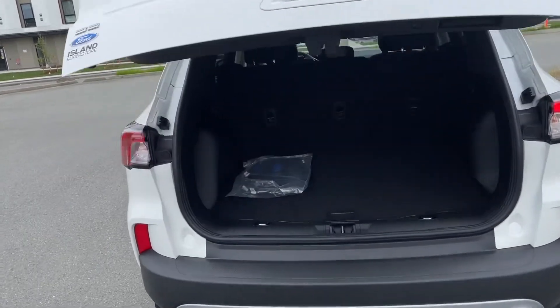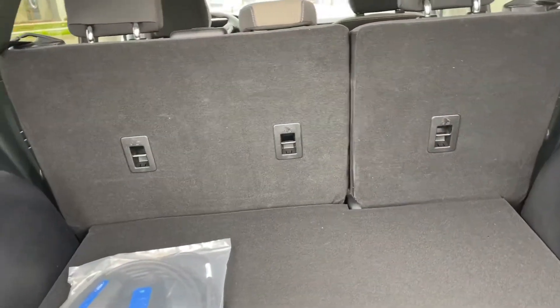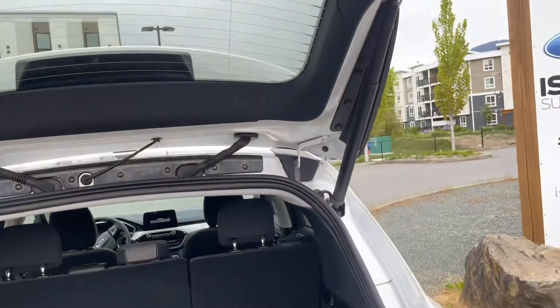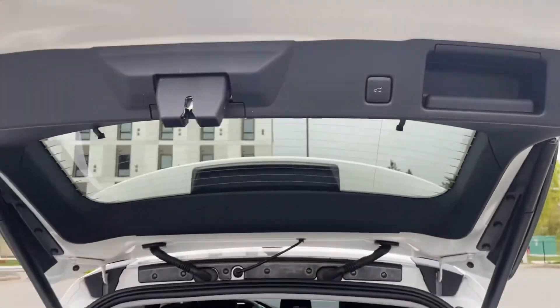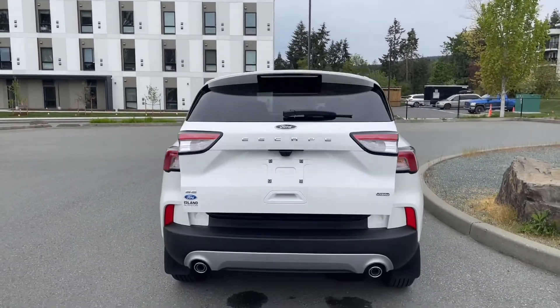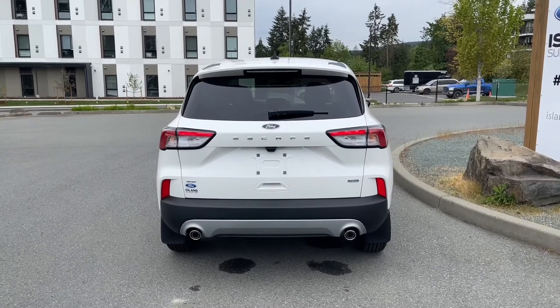The power liftgate is very handy. In the cargo area you can see the charging cord included with the vehicle, lots of room back there, a 12-volt outlet off to the side, and underneath is your spare tire and jack. When you're ready to close it up, there's a handle on the right-hand side and also a button — press it, it chimes, and then it goes down securely.